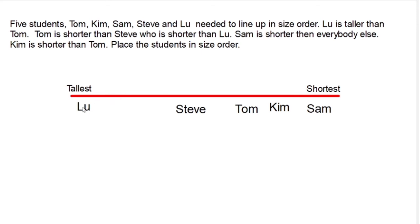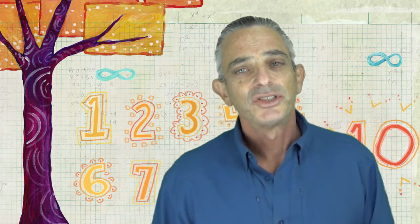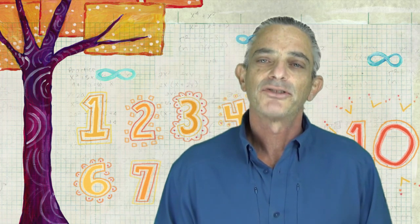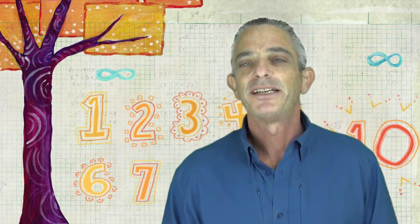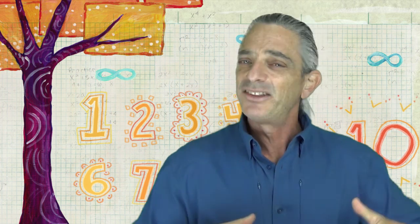So we've ordered our students from shortest to tallest: the shortest being Sam, followed by Kim, followed by Tom, followed by Steve, and the tallest is Lou. So how'd you do? Logical reasoning — one of the eight problem-solving strategies for the primary mathematician. Thanks for coming. I hope you learned something, and I'll see you next time.